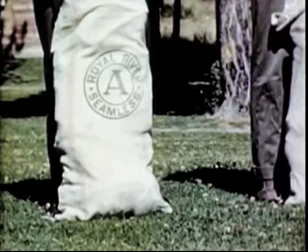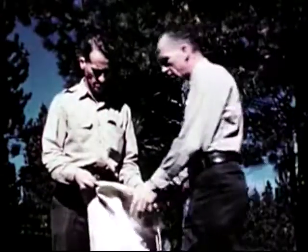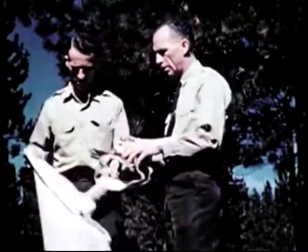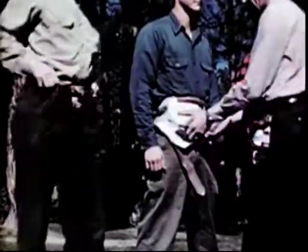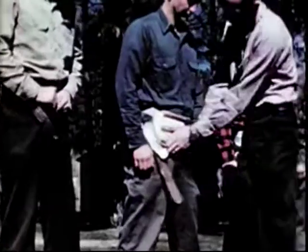The smoke jumpers are issued equipment in seamless sacks. Each is responsible for his outfit. Let's examine these items. First, the abdominal support. It covers and protects the lower abdomen and provides the necessary support during the opening shock of the parachute. It is made to be worn snugly and low in front.